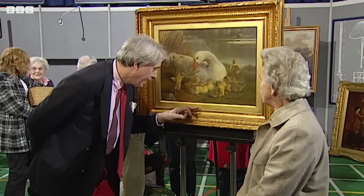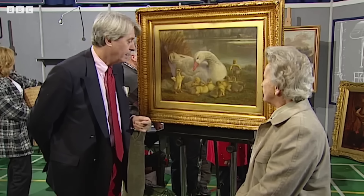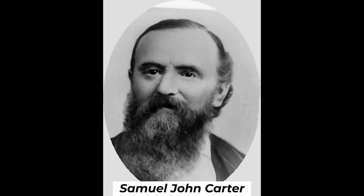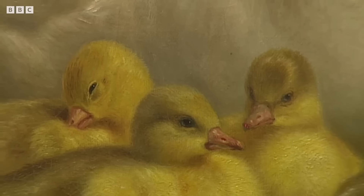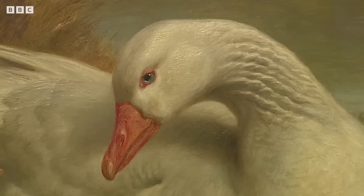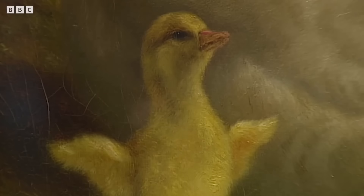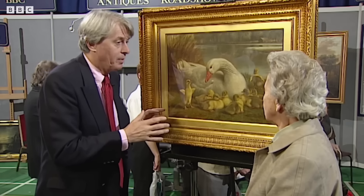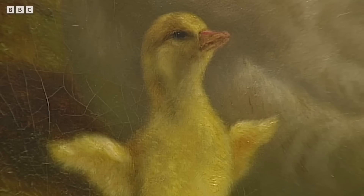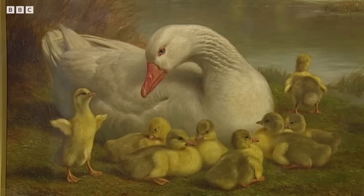The guest presented a captivating painting, a family heirloom depicting a charming scene of goslings and their mother. It was revealed to be a work by Samuel John Carter, a renowned British animal painter of the 19th century, known for his meticulous attention to detail. The painting, with its vibrant colours, delicate brush strokes, and lifelike portrayal of the animals, exemplified Carter's artistic mastery. The painting is in excellent condition despite its age, but would need professional cleaning and conservation. The discovery of Carter's signature significantly increased its estimated value.